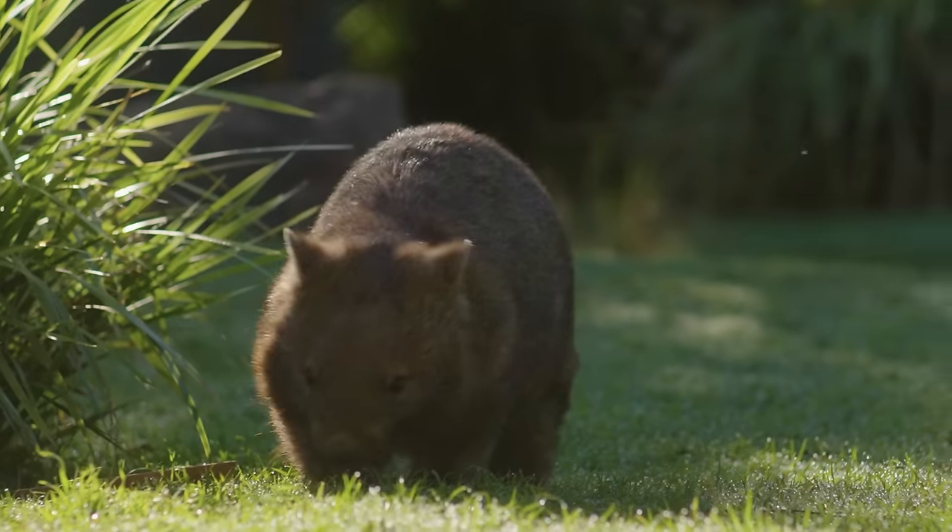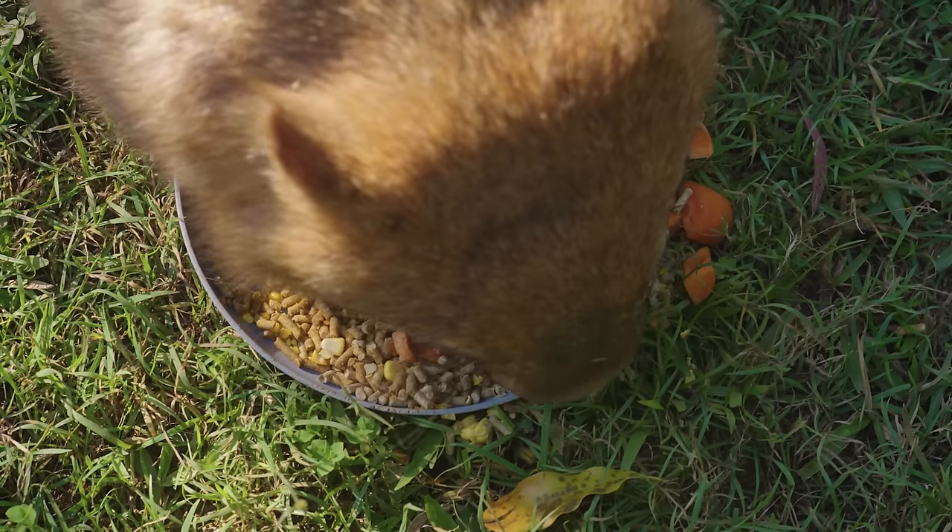Let us know in the comments below who your favourite wombat is and which animals you'd like to see next.